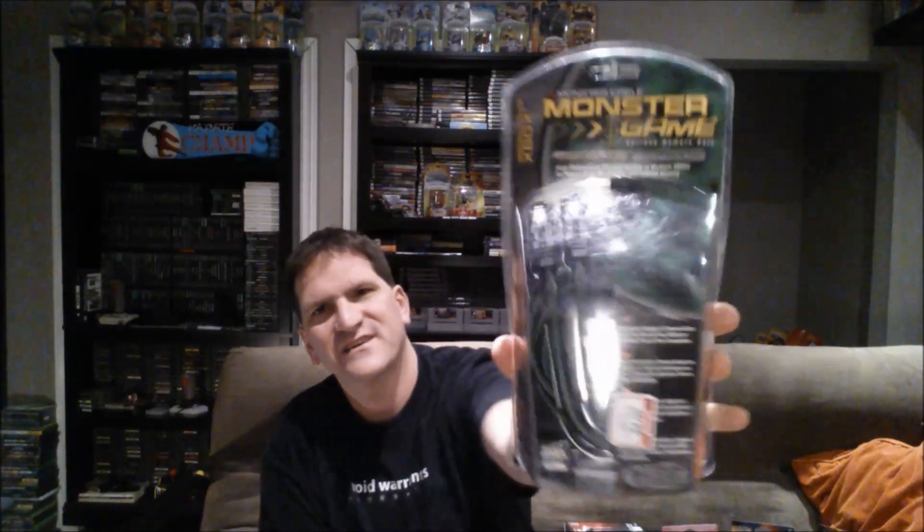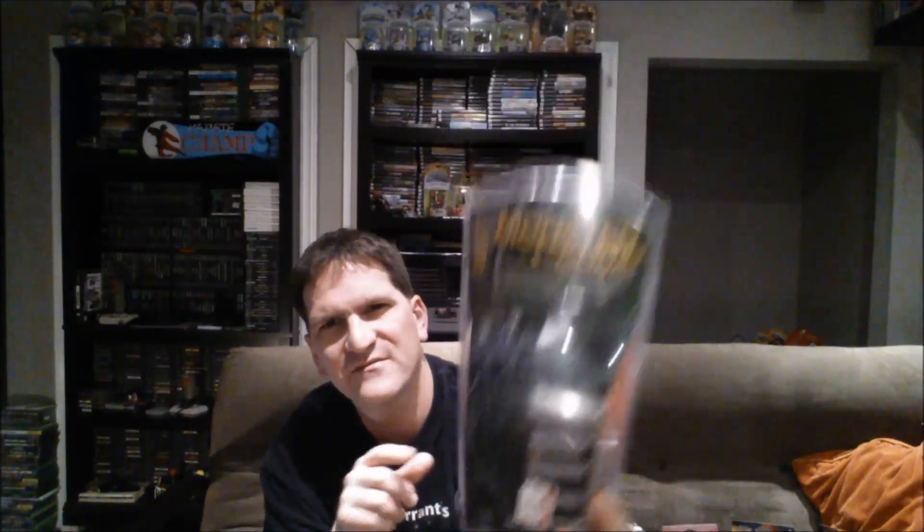Moving on from that, I was in a Goodwill the other day. Didn't find any games, but I did find a couple of things that are gaming related. The first one here is a Monster Cable, which is just like an Ethernet cable for hooking up Xbox systems to each other — system linking them. That's pretty cool. I got that for $4. It's obviously from back in the day, so I don't know how it holds up to modern Ethernet cables, but still cool enough. Maybe I could link up a couple of systems. Still pretty cool for $4, factory sealed and everything.